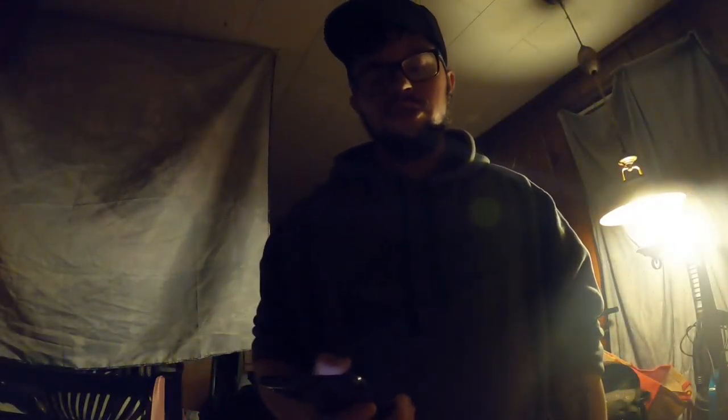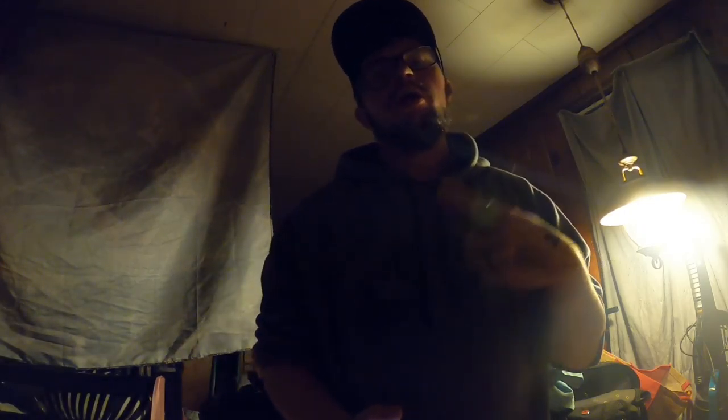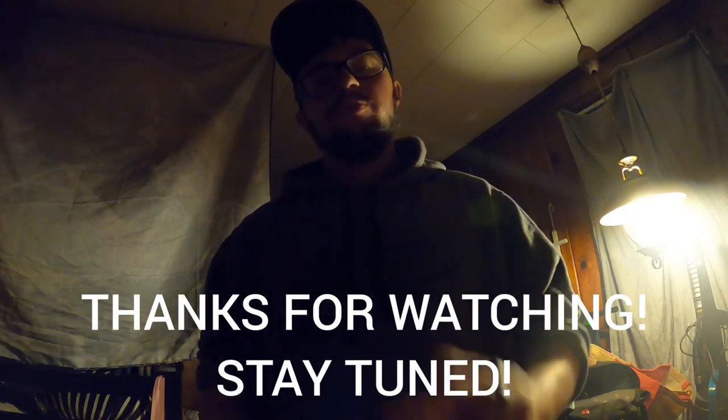Alright, this concludes the video. If you liked it, drop a like down below and leave a comment letting me know if you got something out of it. Smash that subscribe button for more content in the near future. Thanks guys — until next time, cheers and ciao, peace.